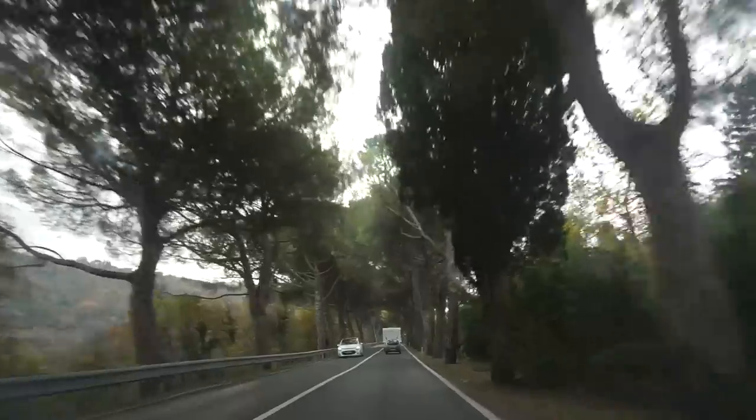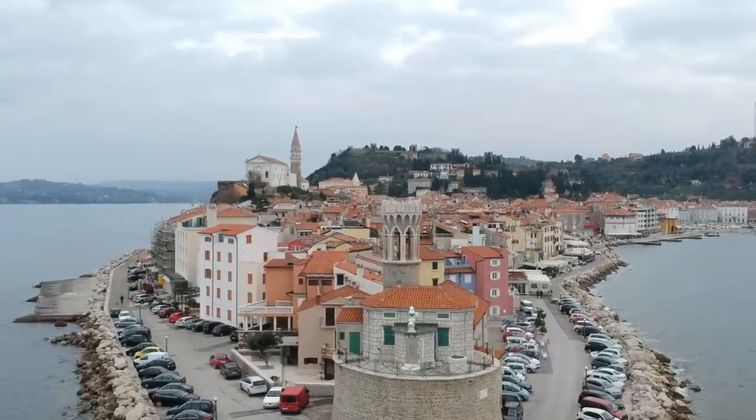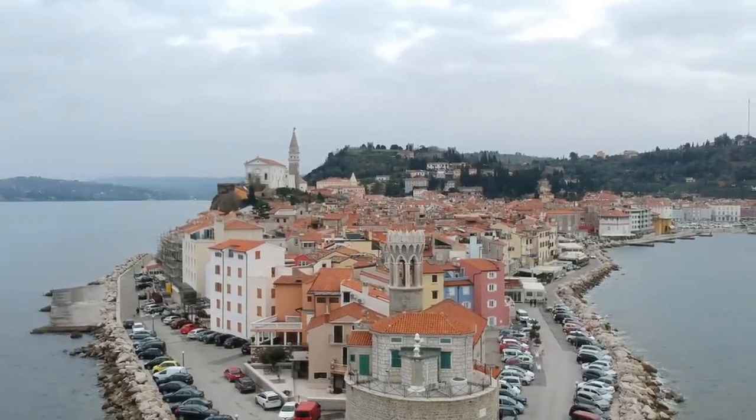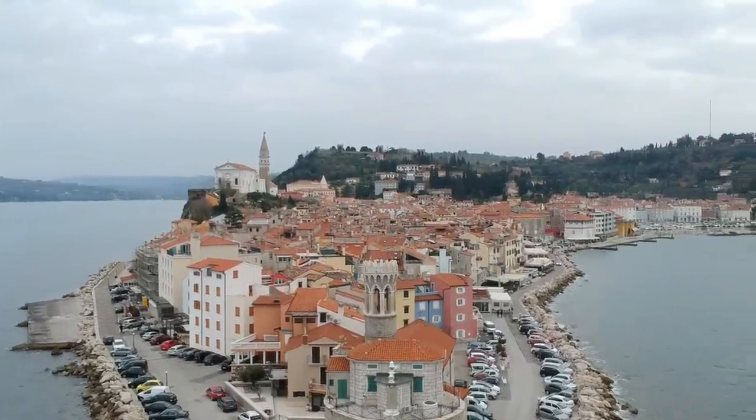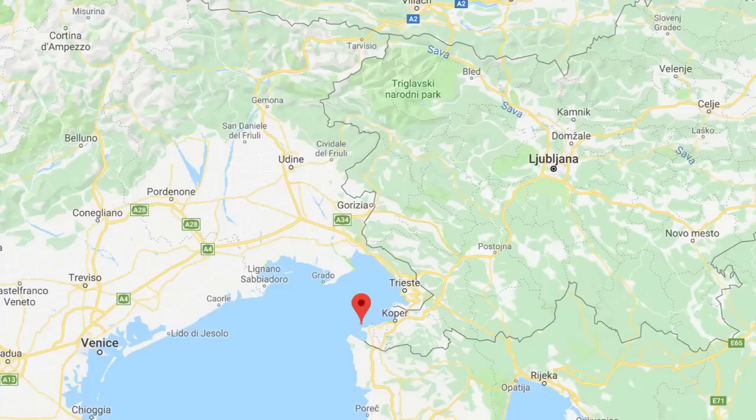Where are we going today? We're going on an adventure — we're going into Piran, I believe is what it's called. It's a lovely little seaside town right over there. We just arrived. It's supposed to be an Italian-style town, which is quite different from the rest of Slovenia. It actually borders quite close to Italy. Also, there are no cars allowed, so we've had to park outside of town and take a free bus or a little walk.